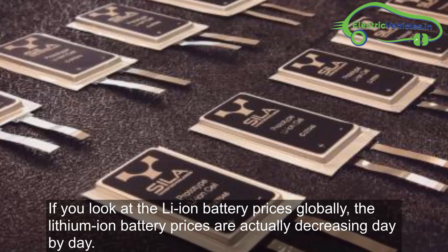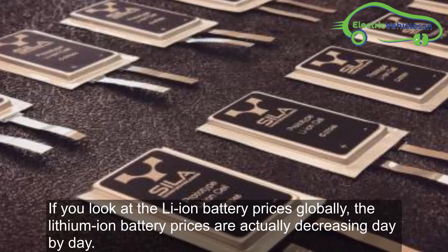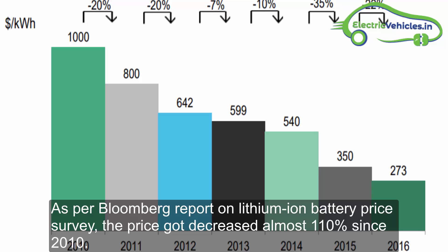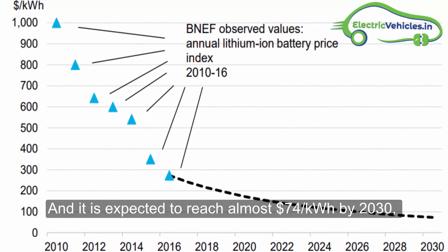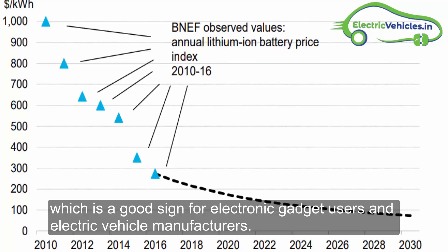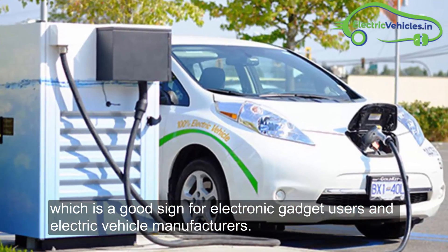If you look at lithium-ion battery prices globally, they are actually decreasing day by day. As per a Bloomberg report on lithium-ion battery price survey, the price decreased almost 110% since 2010, and it is expected to reach almost $74 per kilowatt hour by 2030, which is a good sign for electronic gadget users and electric vehicle manufacturers.